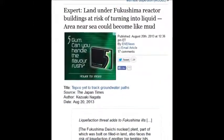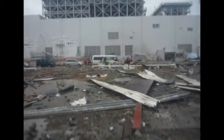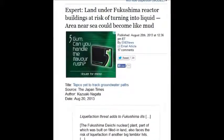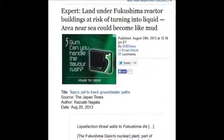Land under Fukushima reactor buildings is at risk of turning into liquid because the water is flowing up through the fractured earth. Every time there's an earthquake it gets much worse for that site, and they have many earthquakes every year.